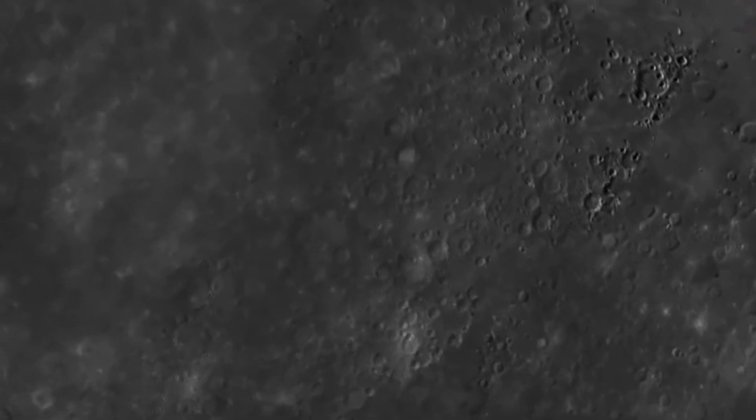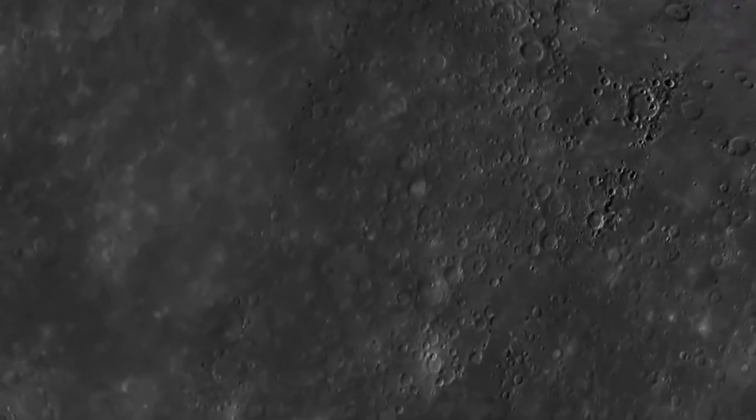Because of the amount of thrust required, over 50% of the Messenger spacecraft was actually taken up with fuel, leaving very little space for the science payload that was there to actually collect data once it arrived at Mercury.